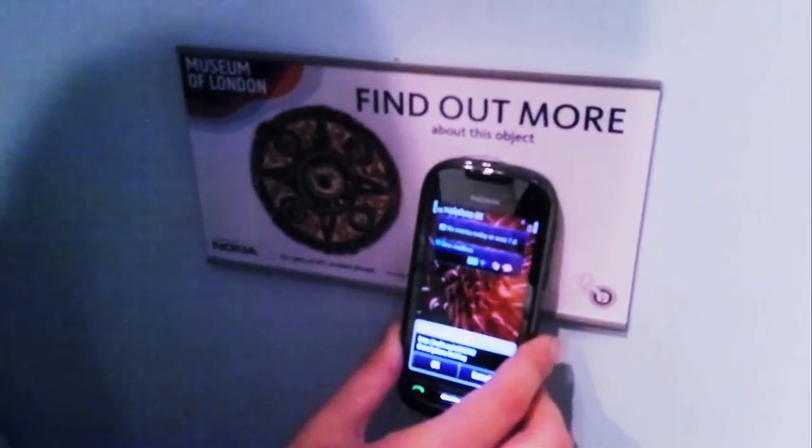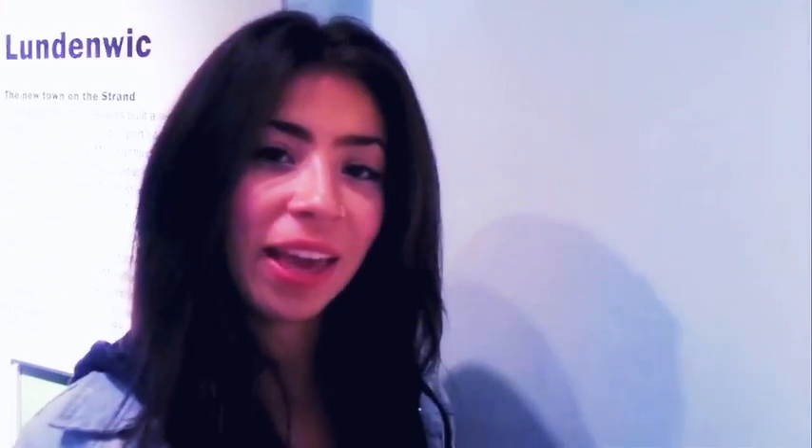Simply by putting your phone up against a sensor tag, it makes sharing much quicker than using Bluetooth or QR codes.